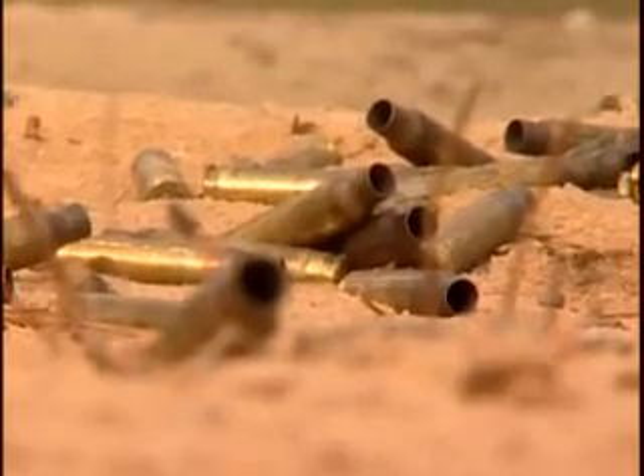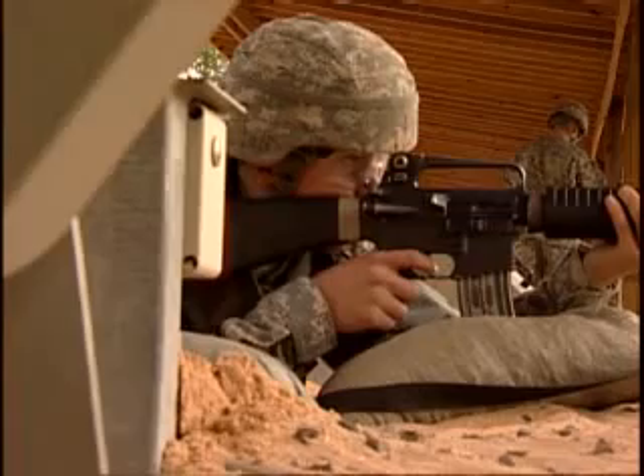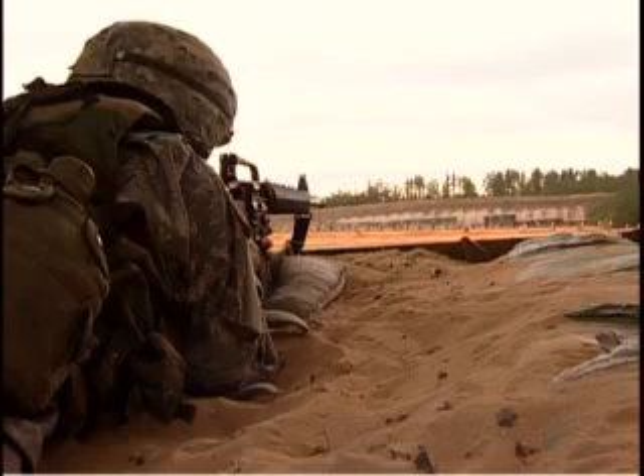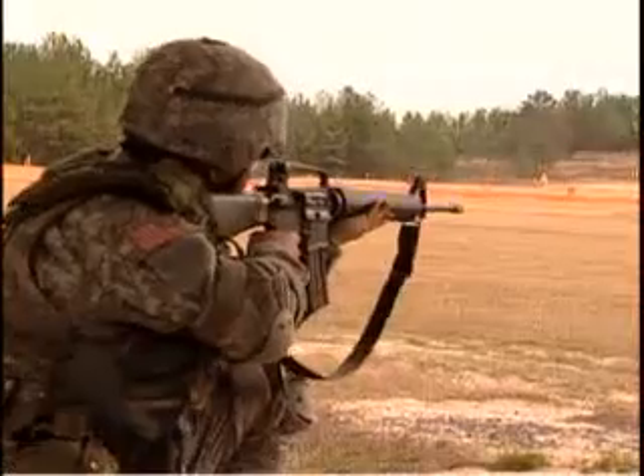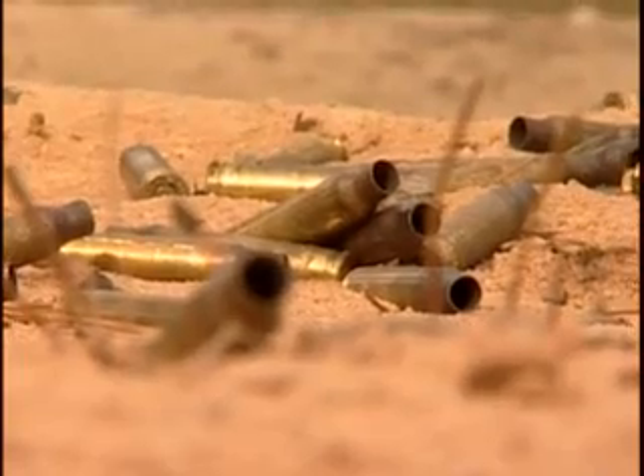They also recycle brass, and Fort Jackson has plenty of that. More than 50,000 soldiers train here every year, and they send millions of rounds down range. The spent casings pile up quickly.